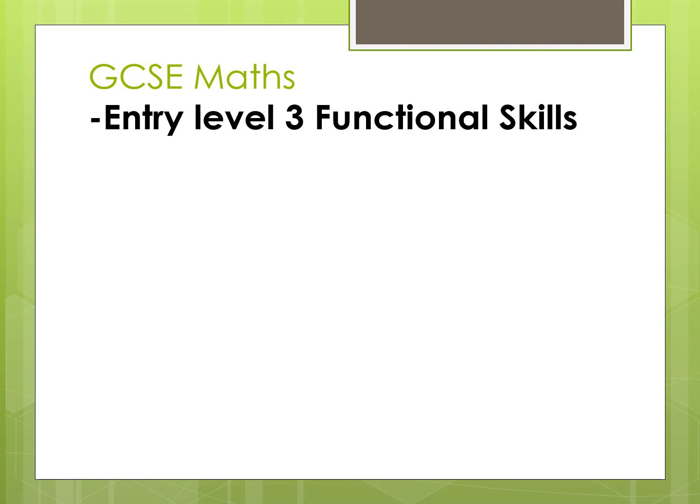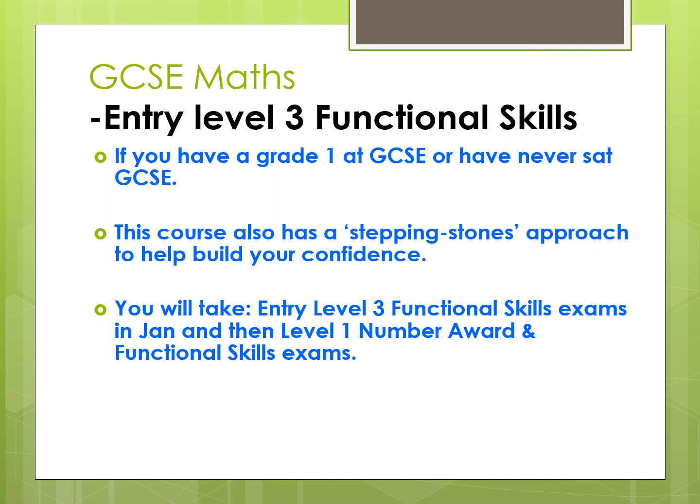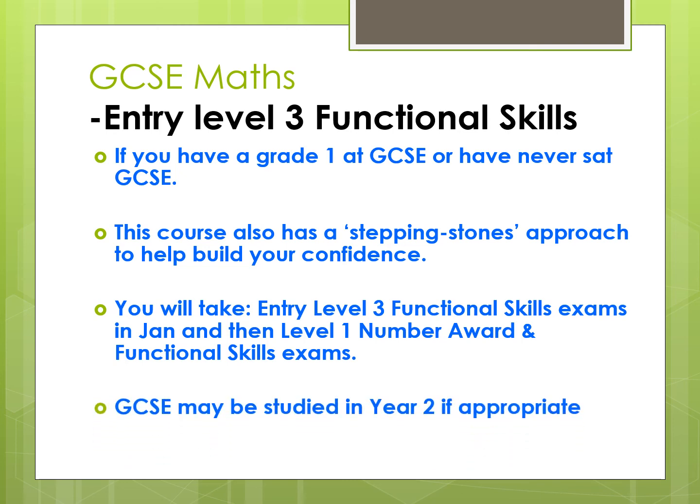If you have a Grade 1 at GCSE, or indeed have never sat GCSE in Mathematics, then we have our Entry Level 3 Functional Skills course for you. This course also has a stepping stones approach and is made of three short courses joined together. You will begin with Entry Level 3 Functional Skills through the first term and then move on to Level 1 in both Number Award and Functional Skills. GCSE may be studied in Year 2 following on from this course if it turns out to be appropriate for you.